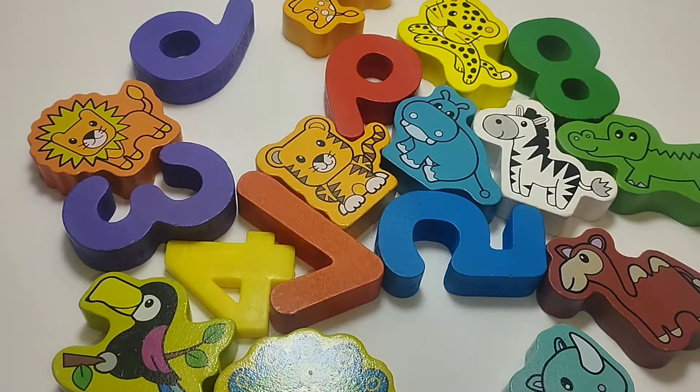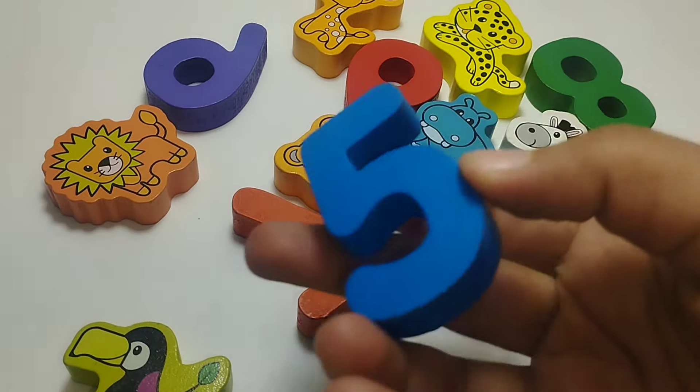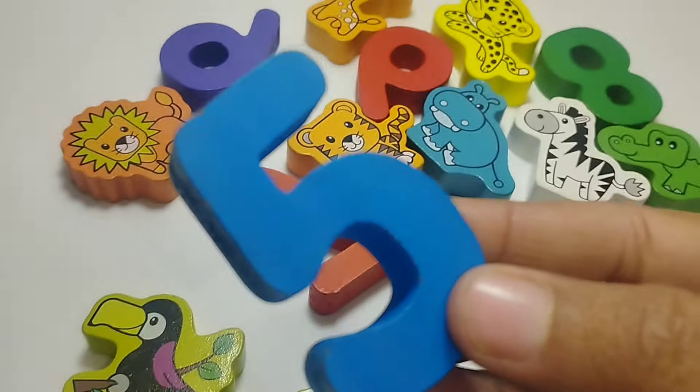The next number is number three. This is number three. The next number is number four. Four.